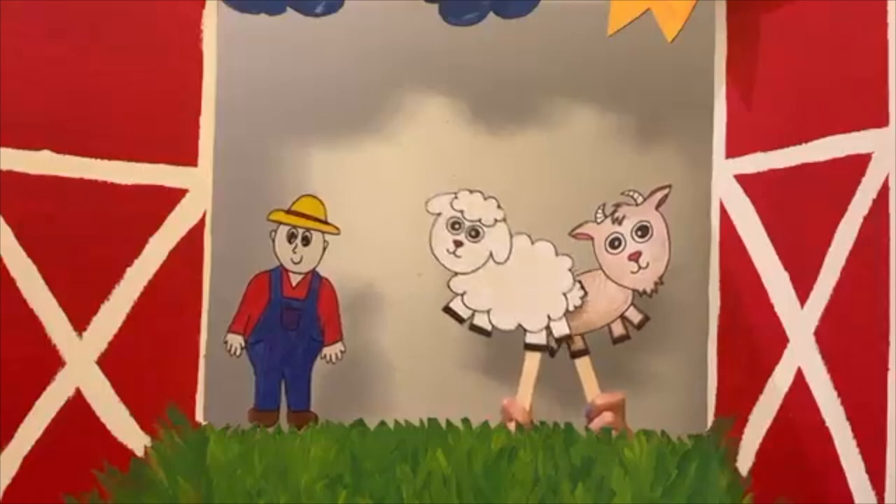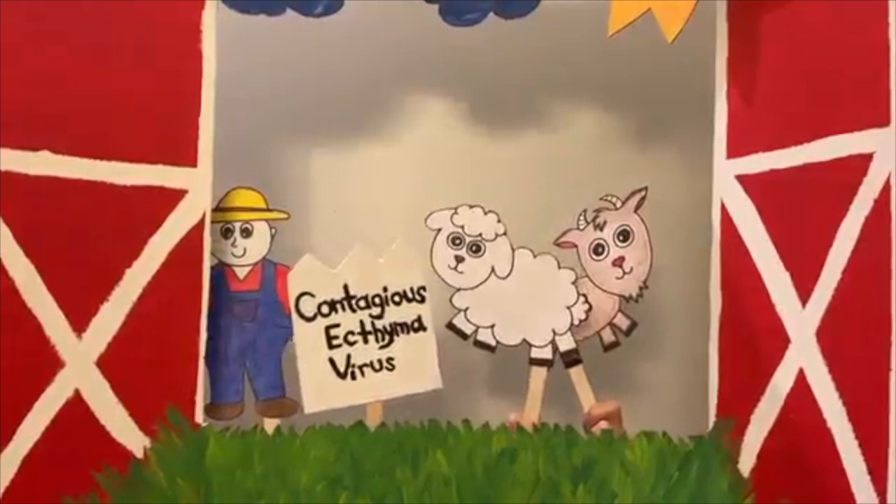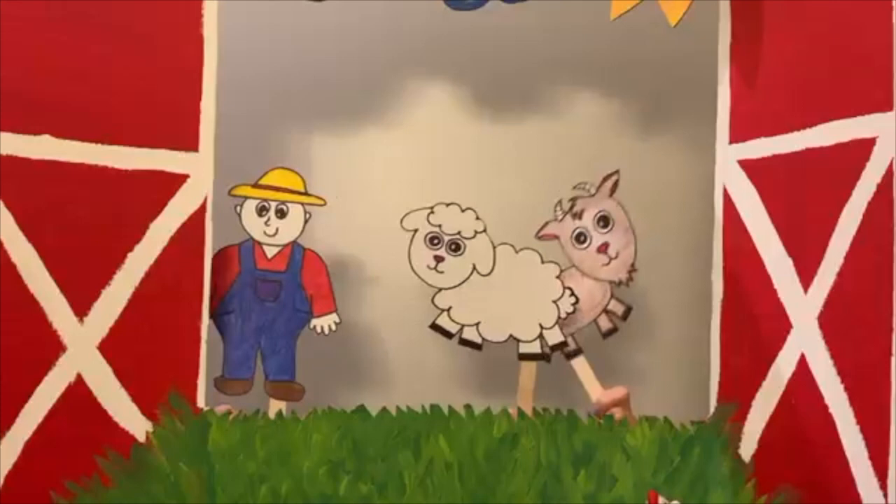Farmer Del, wait! Before you pet us, we need to tell you about a disease you can get from touching us. It's called Contagious Ecthyma Virus, or commonly known as ORF. It's a DNA virus that infects sheep and goats and can be passed on to humans. It's also called Contagious Pustular Dermatitis, or sore mouth.